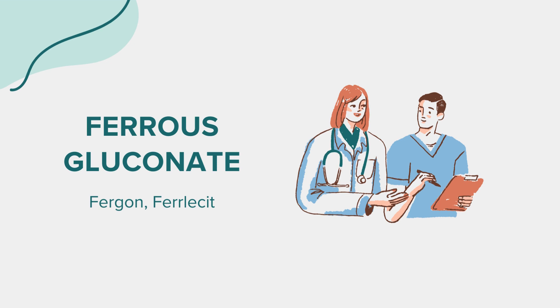Thank you for joining today's discussion on ferrous gluconate. Remember, the information provided is for educational purposes only and should not substitute professional medical advice. If you have any concerns or questions about this medication, please consult your healthcare provider. Thanks for joining us.